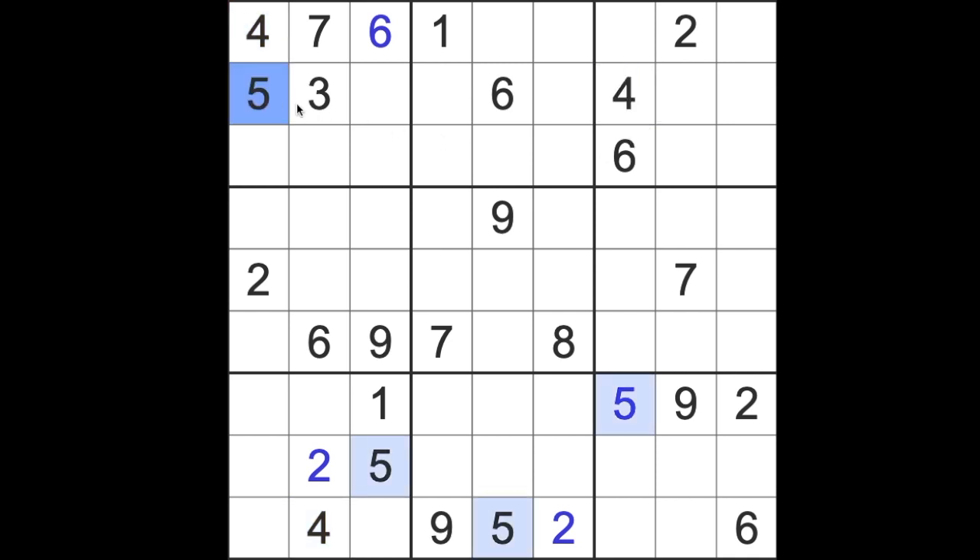Okay, so it's 5s. 6 blocking along this row, up this column, down this column — 6 goes there.